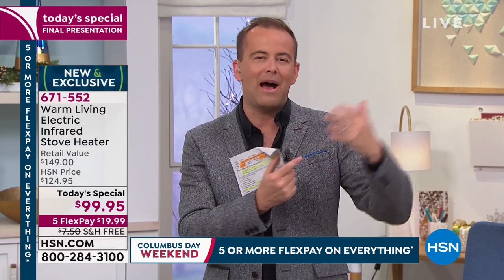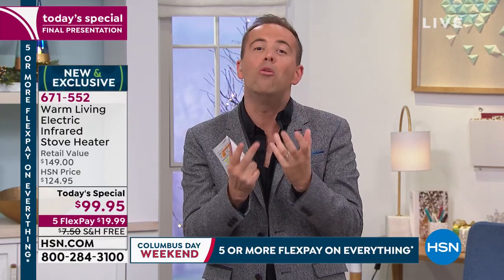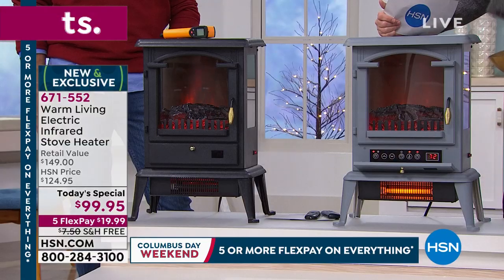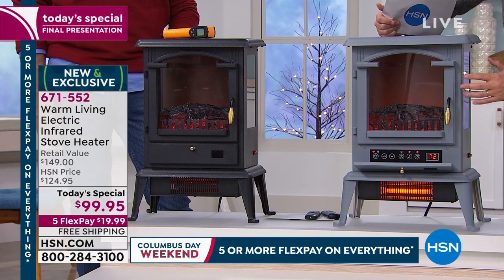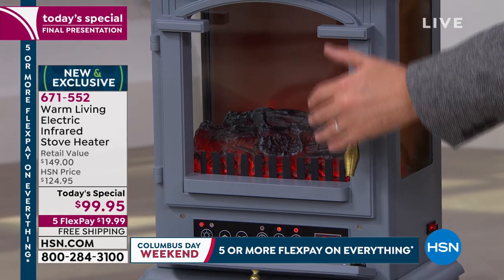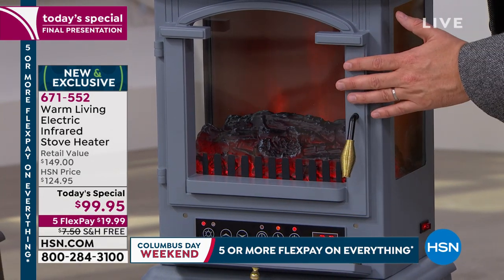When you see this, it looks so nice. You imagine it by the Christmas tree, with all the wonderful nostalgia and romance of it. This is the newest technology — the flame is completely random and looks real on the inside, which is what you want. You don't have to have the heat on to enjoy the flame effect.